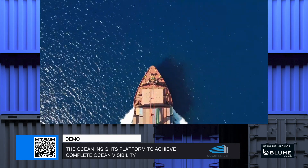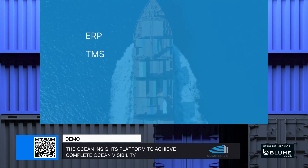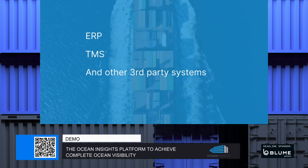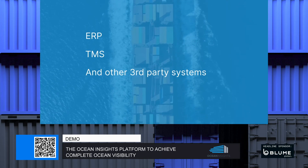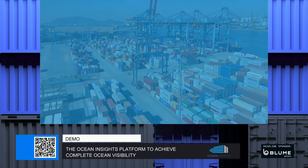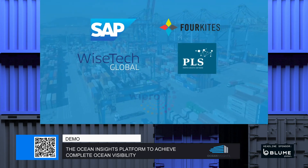Via our powerful web service API, tracking data can be seamlessly integrated with all major ERP, TMS and other third-party software systems. On top of that, you'll receive outstanding and dedicated support, getting answers to all your questions, making integration a breeze. Ocean Insights works alongside some of the best and brightest in the freight industry, including SAP, Forkites, Wisetech Global, Portrix and WePro.